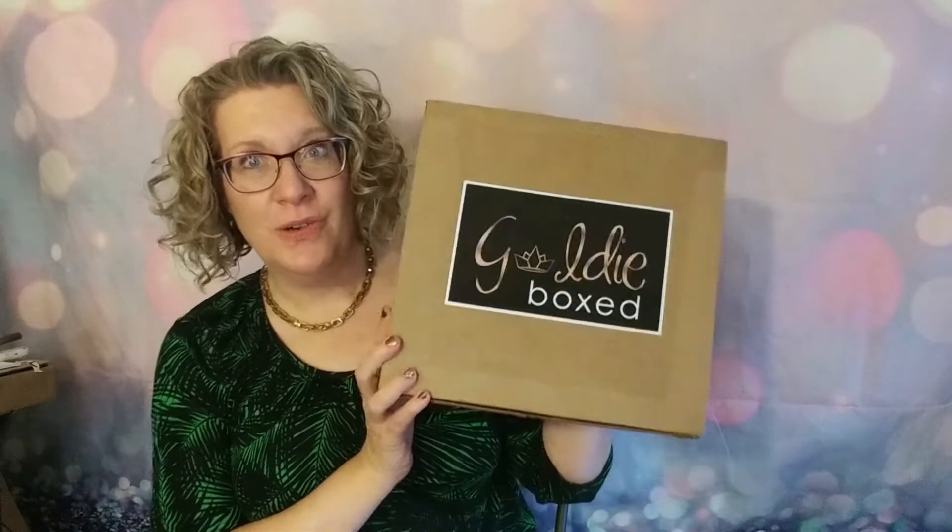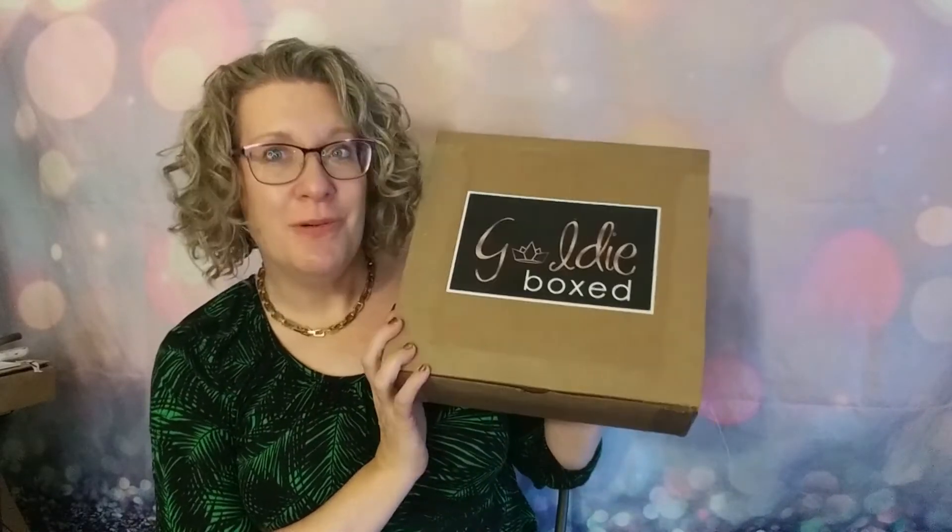Hi, it's Katie and welcome to my corner of the world. So today I have a new box to the channel — it's the Goldie Boxed. If you want to find out what I got, come join me.